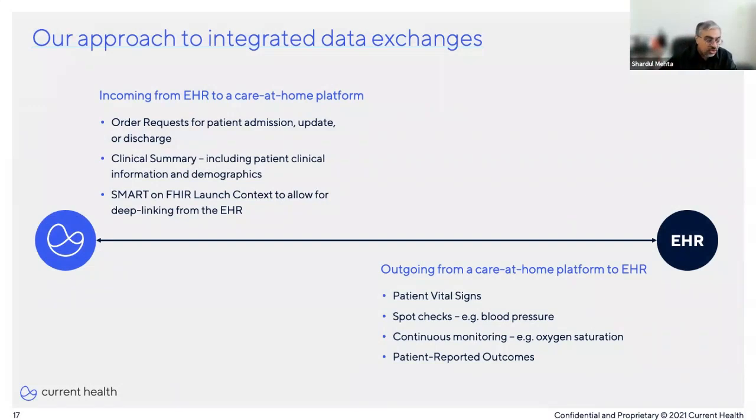For example, using capabilities like SMART on FHIR to embed the care-at-home platform's user experience within the EHR, and using deep linking to launch it with patient and clinical context. Throughout this relationship, the EHR is always seen as the source of truth. Although many remote patient monitoring solutions will collect their own data, the EHR is where that data is meant to live.